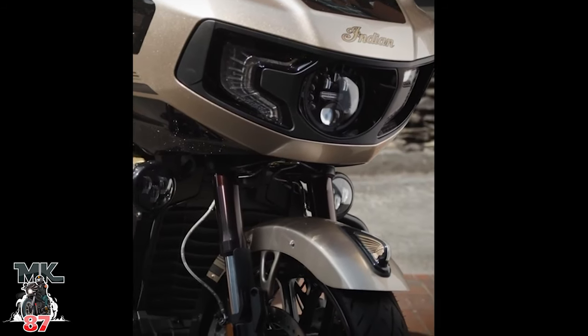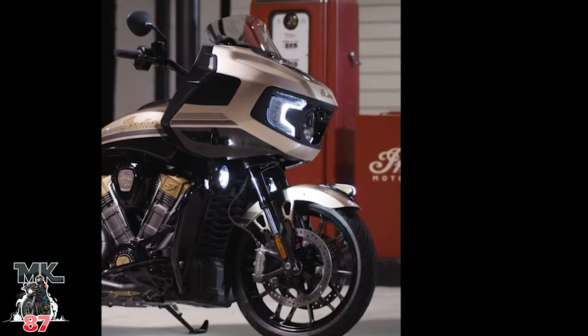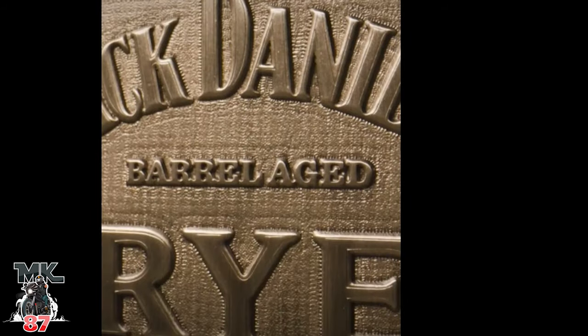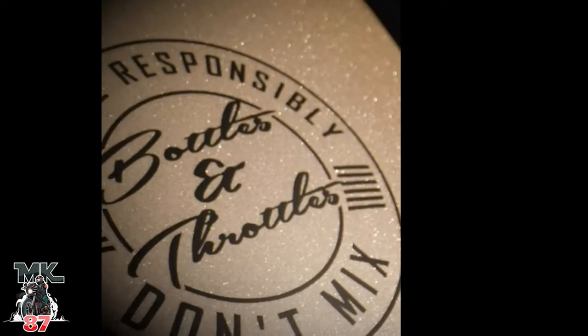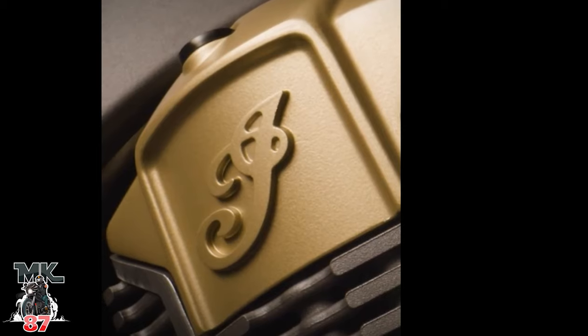Up front we have the adaptive LED headlight, which is pretty cool. There's also upgraded PowerBand audio in the fairing speakers and saddlebags, providing up to 50 percent more volume, which is awesome. One of the coolest things that really stood out to me was the rear suspension — fully adjustable with preload. That's amazing. I don't see Harley offering that on their CVOs. Good job, Indian.